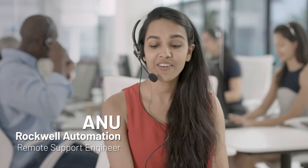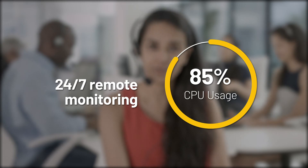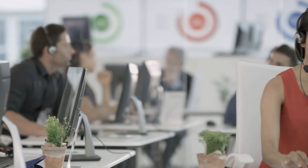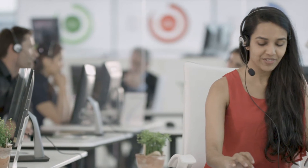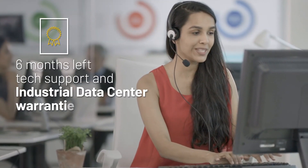A few months later, Jane gets a call from Anu, a Rockwell Automation Remote Support Engineer. Anu lets her know that she got an alarm saying her CPU usage on her virtual machine is approaching 85%. Anu recommends that a new virtual machine be deployed with an HMI server on it and gives Jane a ticket number so she can track the status. Anu also lets her know that she still has six months left on both her tech support and industrial data center warranties.